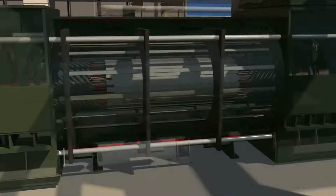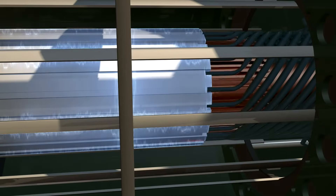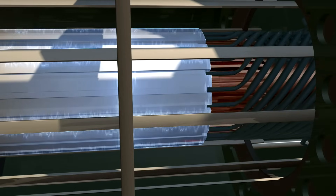Next, an electrical generator is used to convert the mechanical energy into electricity by spinning a coil of copper wire within a magnetic field. When the coil moves through the magnetic field, electrical current is generated.